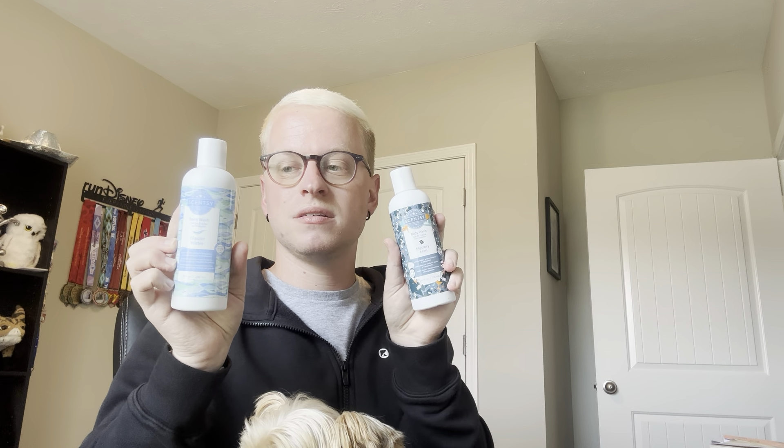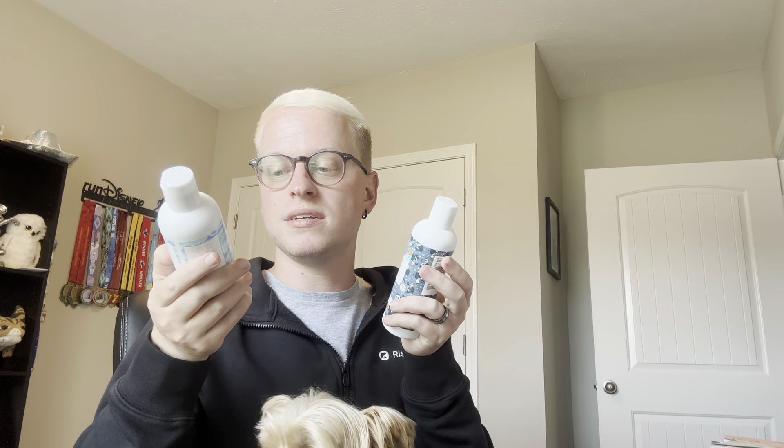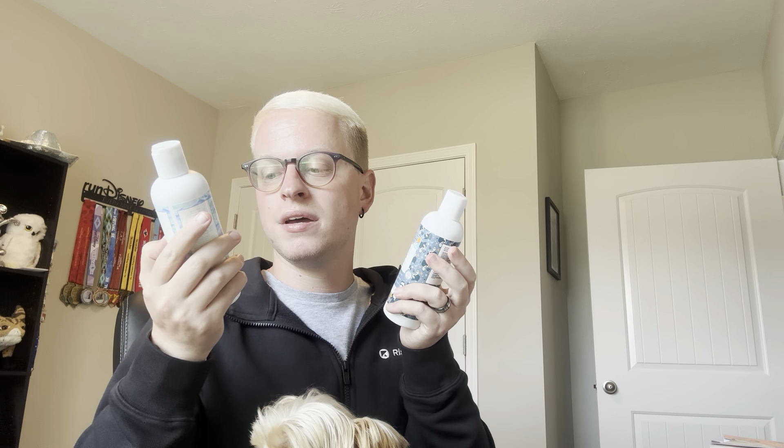I also got some body wash - in Mystery Man and Glacier Water. These are both really good woodsy masculine scents. Glacier Water is in the fresh category but it does have a woodsy note because it has bergamot, driftwood, and lavender. Mystery Man is really popular - it's white cedar, green verbena, and bergamot. These are excellent; I love the body washes. They lather really well and they have sunflower oil in them, so they won't dry your skin out.